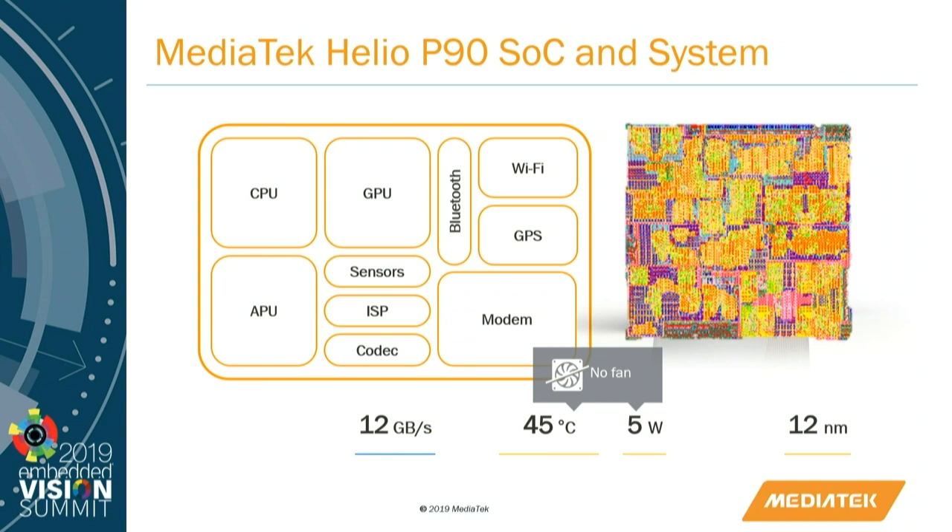The P90 integrates two vision DSPs as well as a proprietary AI hardware acceleration block that, when combined, allows for a combined AI processing capability of 1165 Gigamax. That capability allows for video stream capture at full HD resolution at 30 frames per second with ultra low latency AI processing, with a latency of only 20 milliseconds.